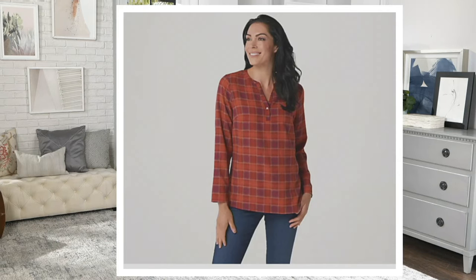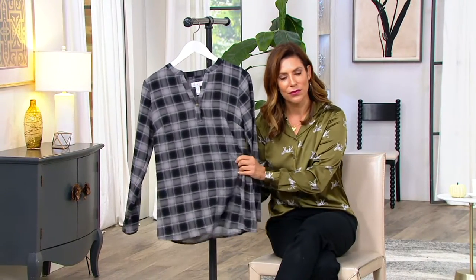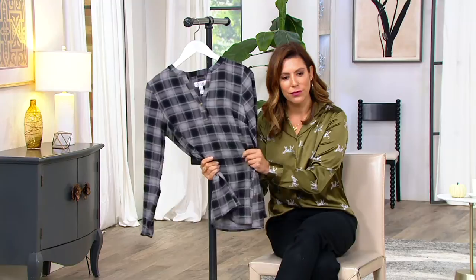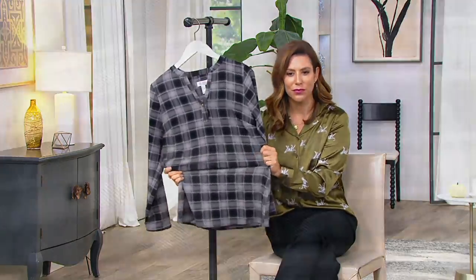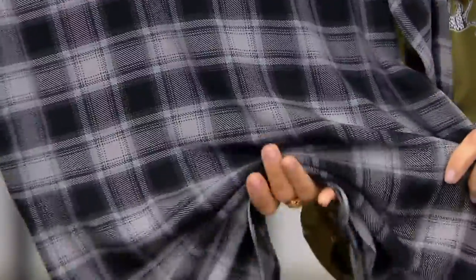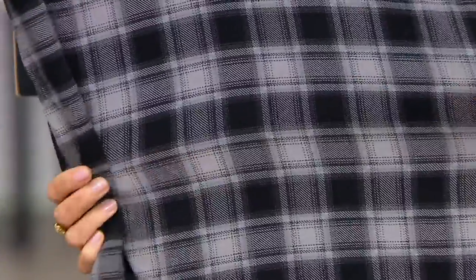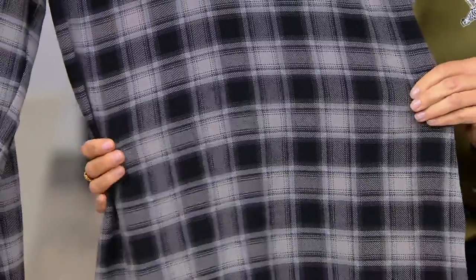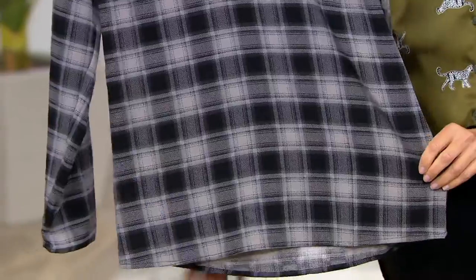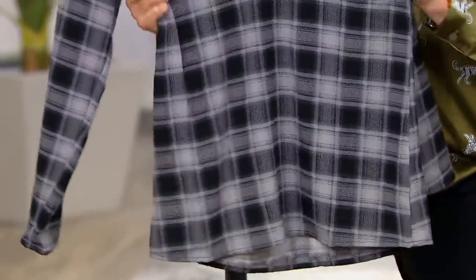45% savings is also nice. I'm really curious about this fabric. It's a poly spandex — it's a blouse weight fabric. It's very similar to what you're wearing, except it doesn't have that satiny finish to it. So it looks like a yarn dye plaid, but it's a poly spandex.